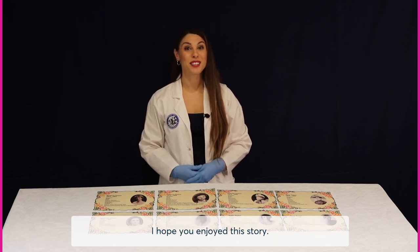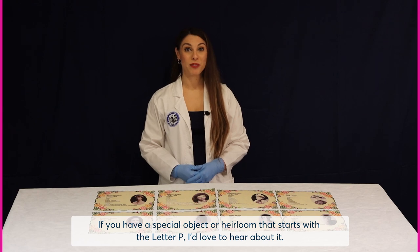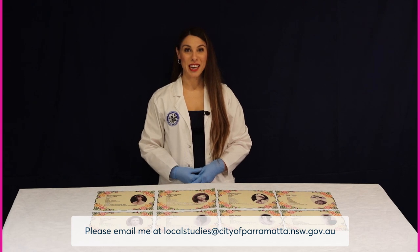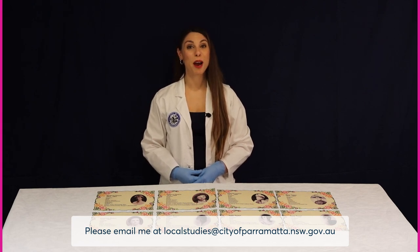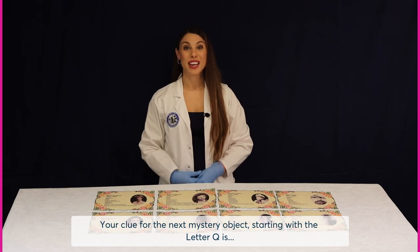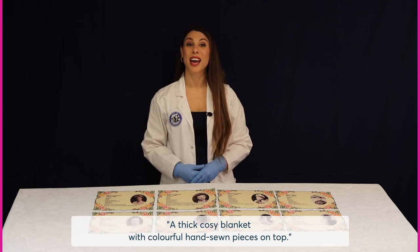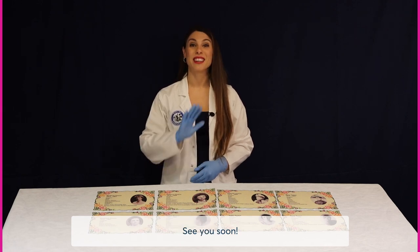I hope you enjoyed this story. If you have a special object or heirloom that starts with the letter P, I'd love to hear about it. Please email me at localstudies@cityofparramatta.nsw.gov.au. Your clue for the next mystery object starting with the letter Q is a thick cosy blanket with colourful hand-sewn pieces on top. See you soon.